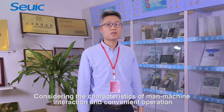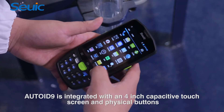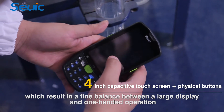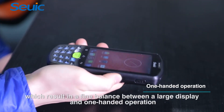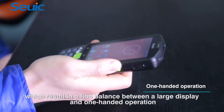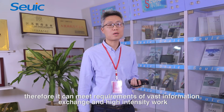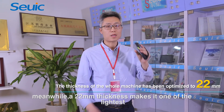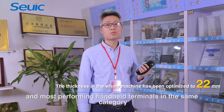Considering the characteristics of man-machine interaction and convenient operation, AutoID9 is integrated with a 4-inch capacitive touch screen and physical buttons, which result in a fine balance between a large display and one-handed operation. It can meet requirements of vast information exchange and high-intensity work. Meanwhile, a 22mm thickness makes it one of the lightest and most performing handheld terminals in the same category.